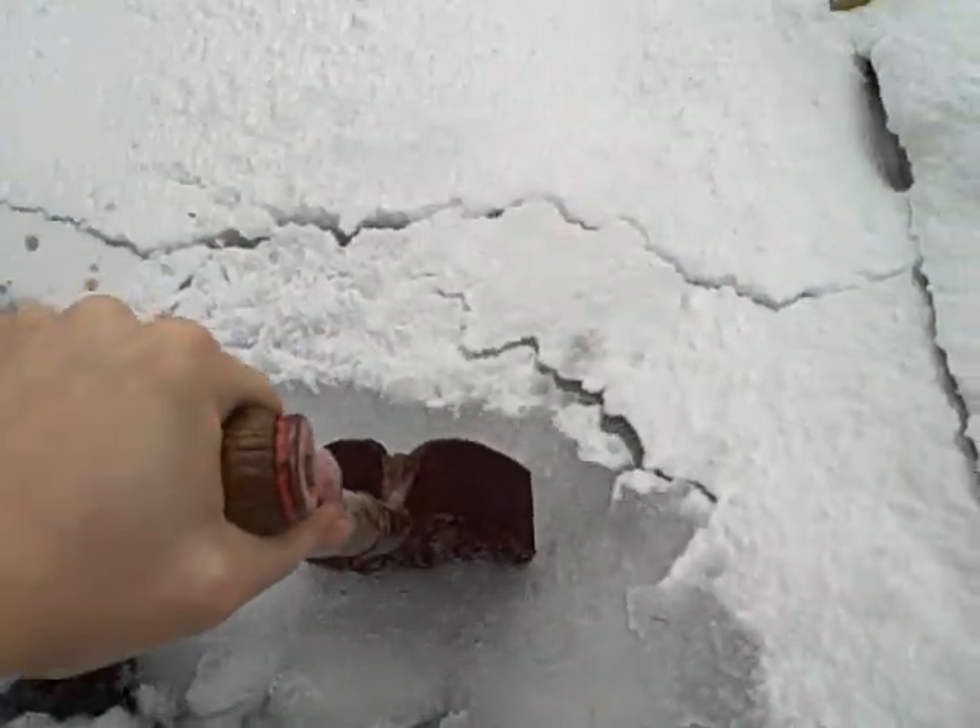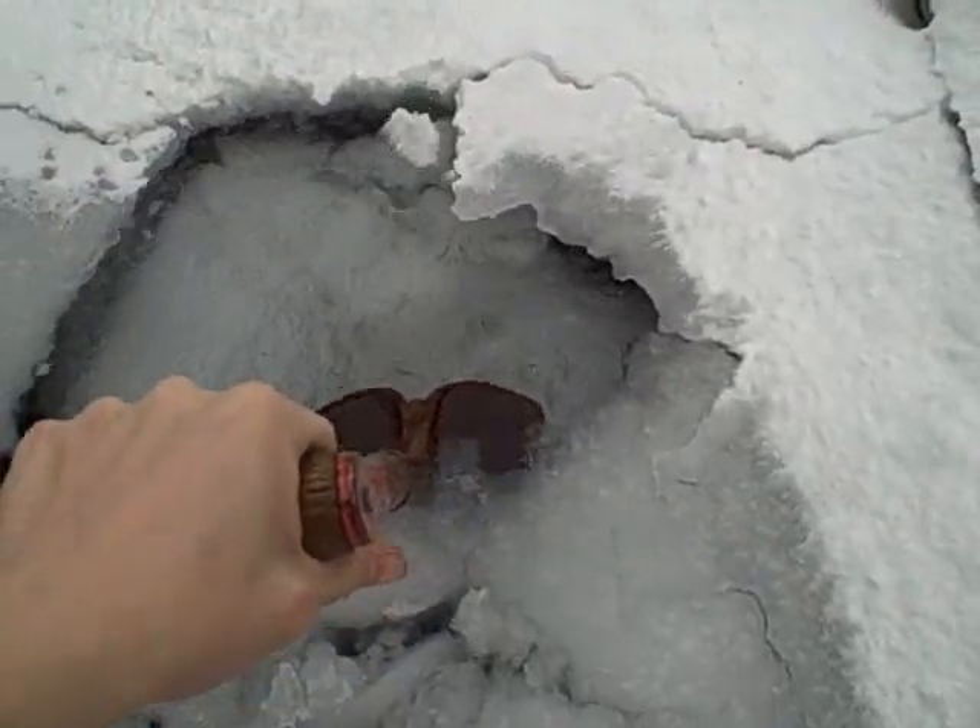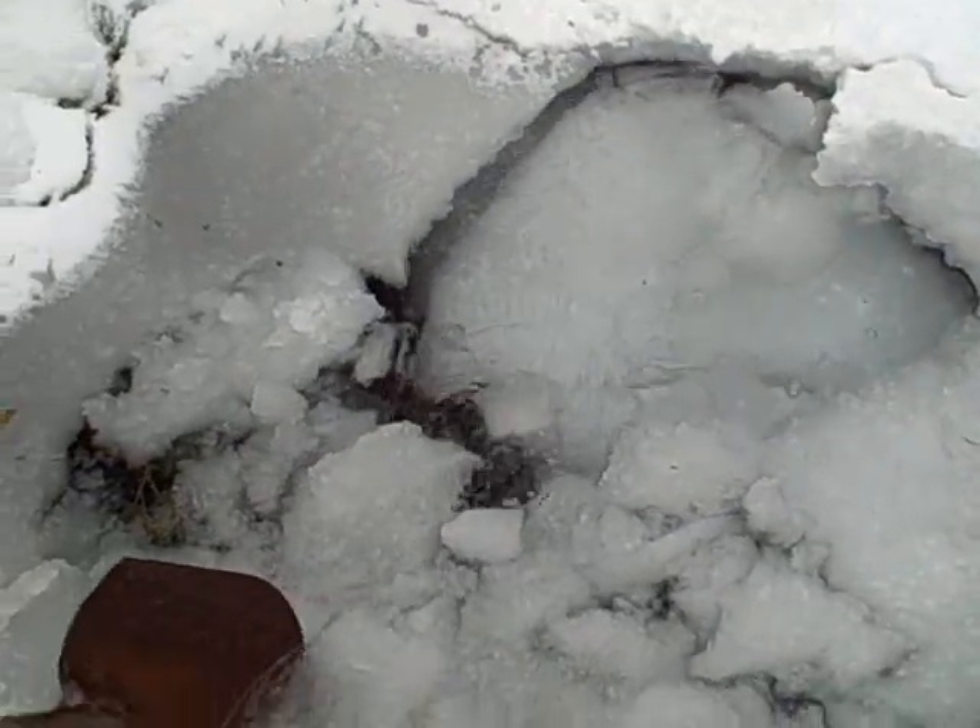Little piece of pond plant — still green, still alive. Making major headway, check that out!